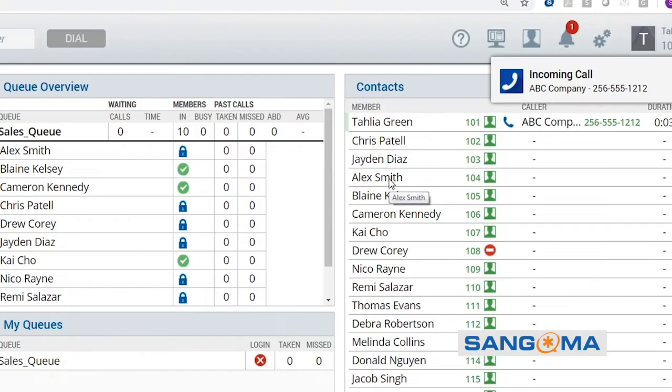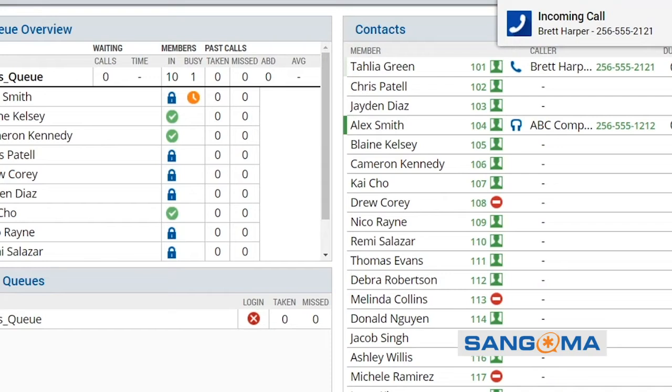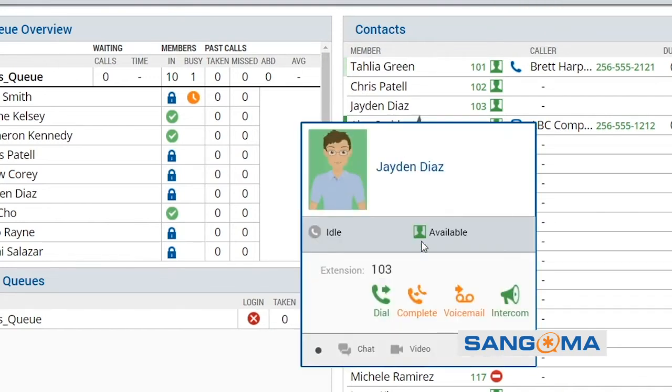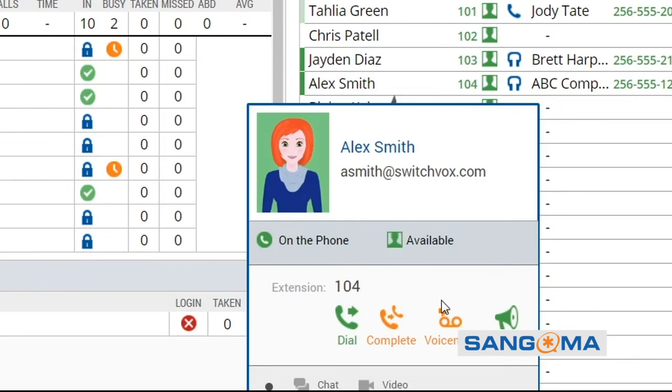Incoming calls. There you go, Alex in sales. Here's one for you, Jaden in support. And you can go straight to voicemail — mainly because Alex is busy.